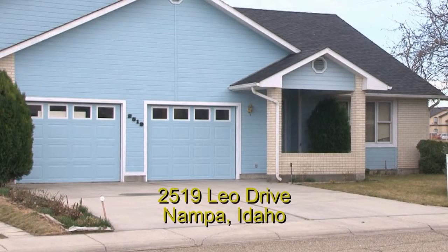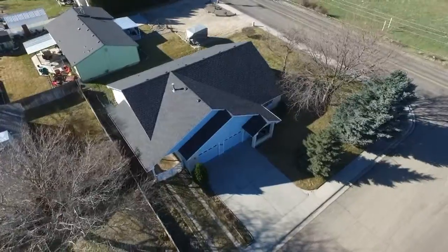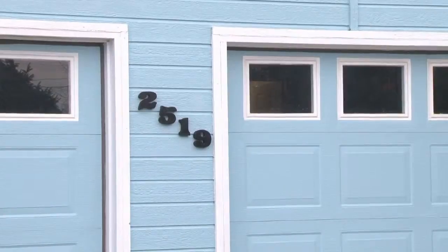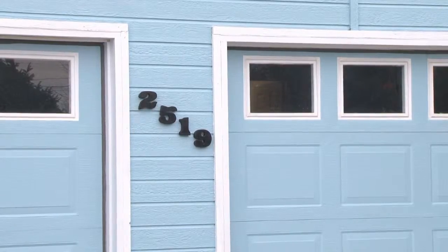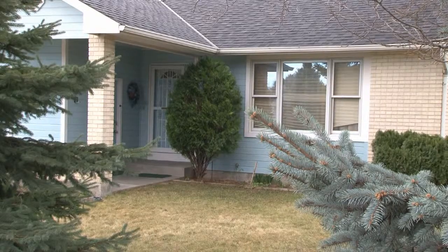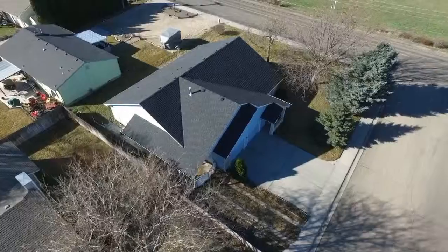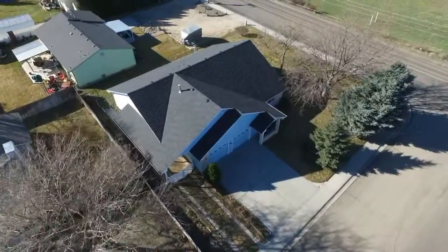Experience comfortable living in this custom-built, three-bedroom home with a lot of extra features, located in an excellent location at 2519 Leo Drive in West Nampa. There are beautiful mature trees, lots of flower beds, and a space for a vegetable garden on this large corner lot.